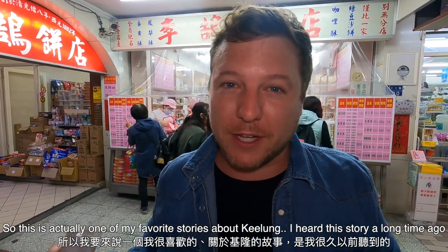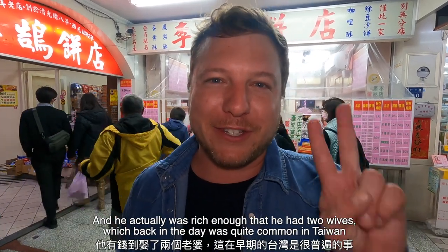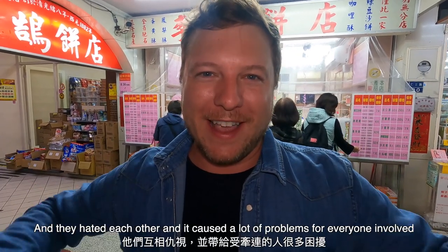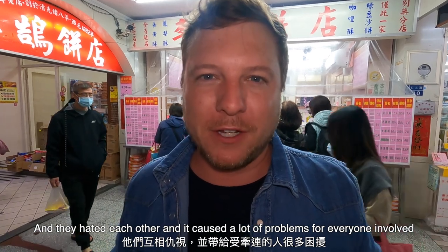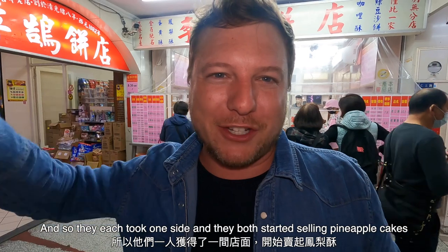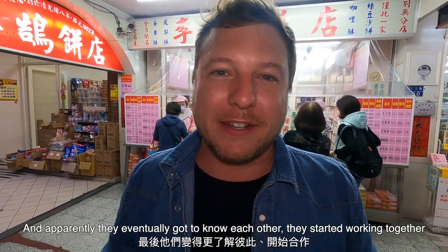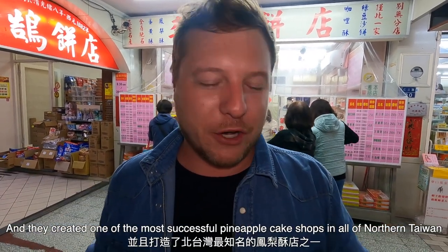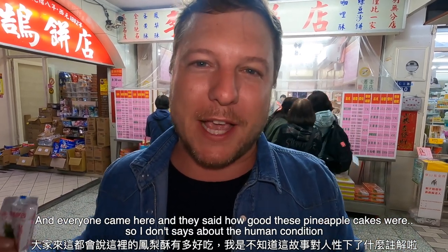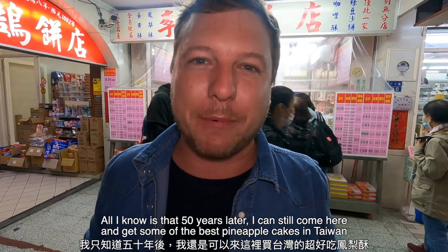This is one of my favorite stories about Jilong. Maybe 50 years ago, there used to be a very rich man who lived by the harbor. He had two wives, which back in the day was quite common in Taiwan. The two wives would bicker, fight, and hate each other. So he bought two shops right beside each other and said they were both going to start a business together. They each took one side and started selling pineapple cakes, which were a luxury item here in Taiwan. They eventually got to know each other, worked together, and created one of the most successful pineapple cake shops in all of northern Taiwan. Fifty years later, I can still come here and get some of the best pineapple cakes in Taiwan.